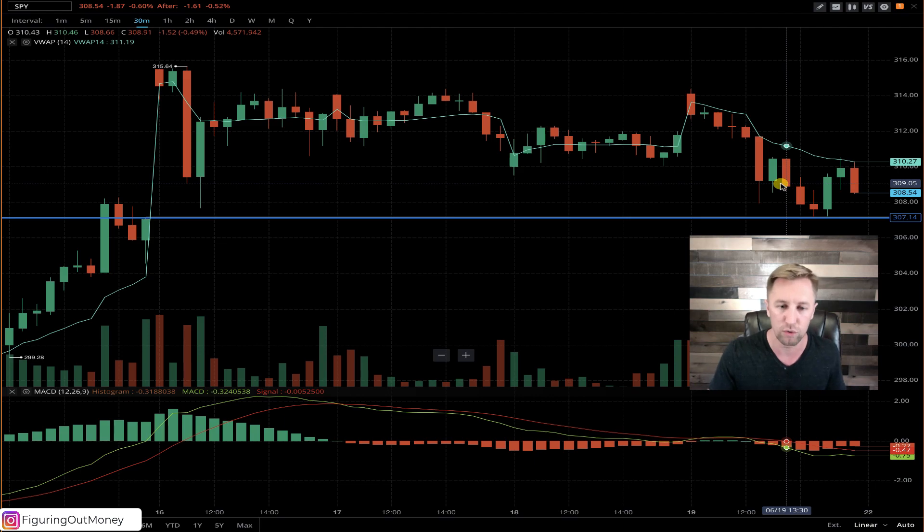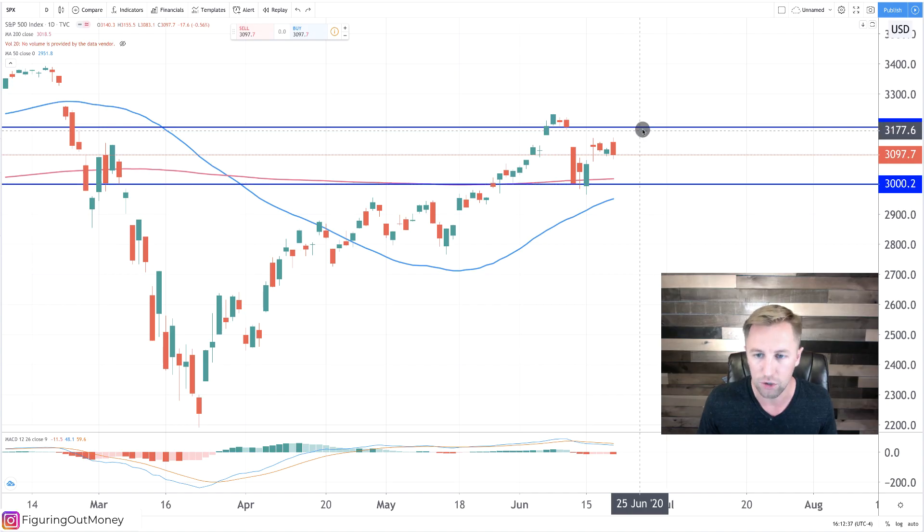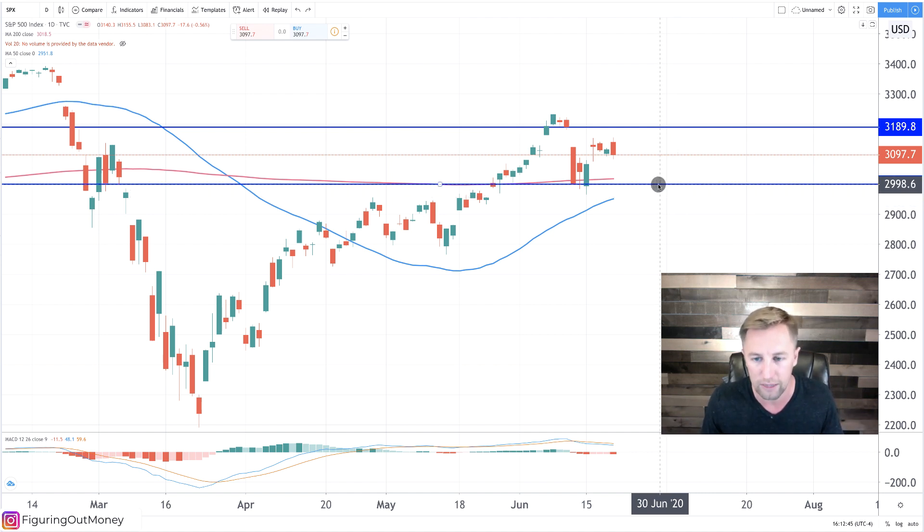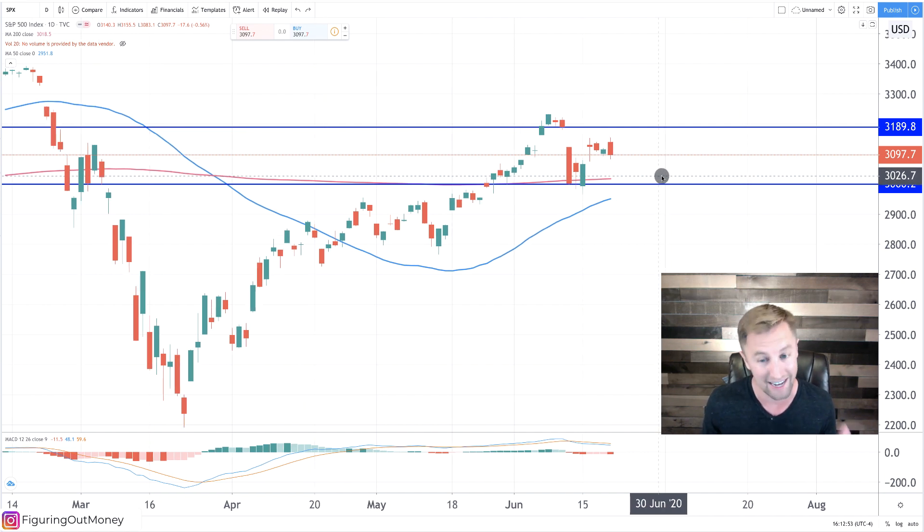If we hop back over to the other price chart, these two blue levels I think are going to represent very similar interactions. I might be wrong, but I do strongly feel like those levels would be very big areas of resistance up top and support at the bottom. So that's really what I have for you on the daily time frame. Let's go ahead and see how the price action interacted on the 30 minute time frame today.